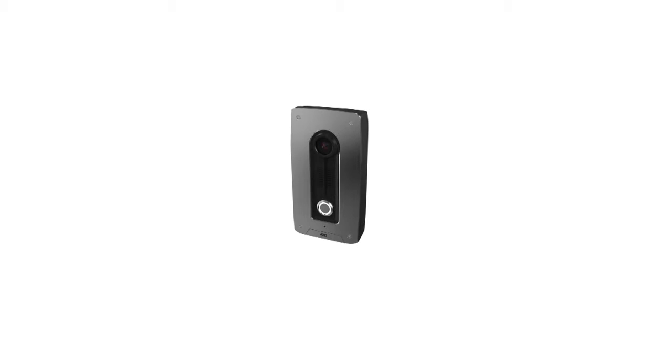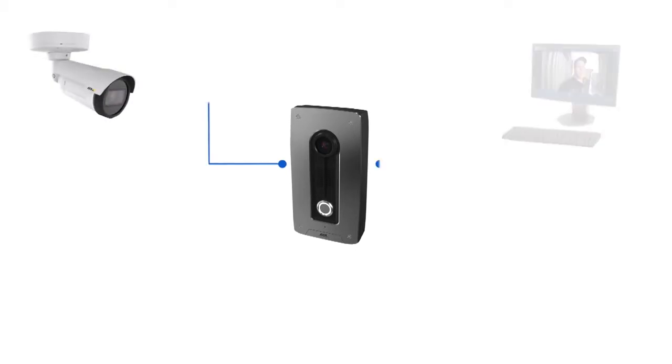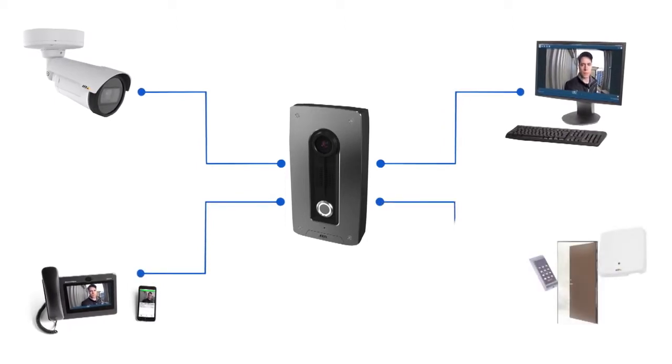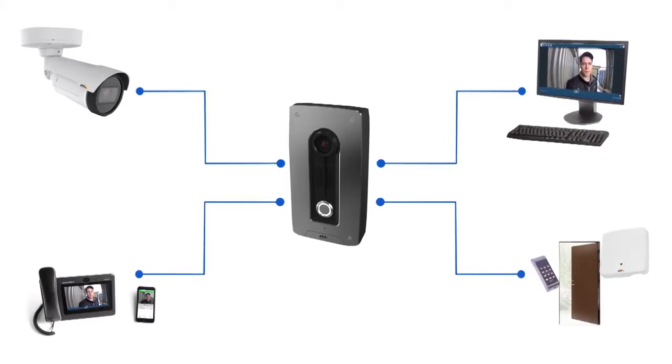Like any AXIS camera, AXIS A804 is based on open standards for easy integration with systems like video surveillance, access control, and IP phone solutions.